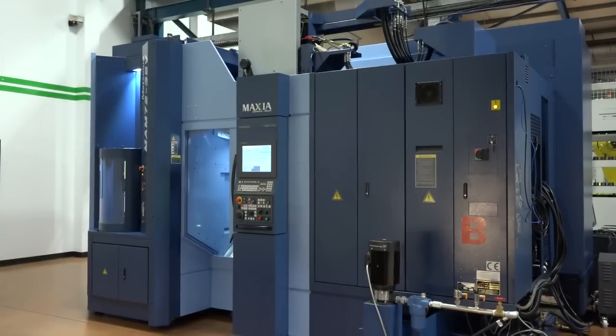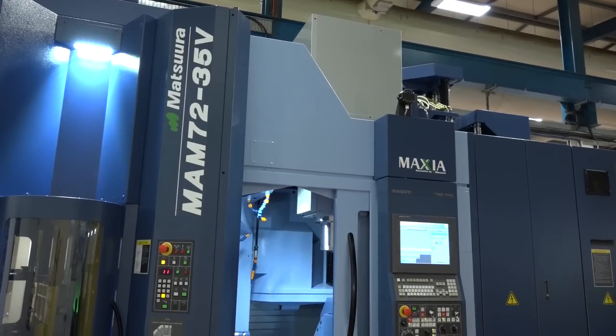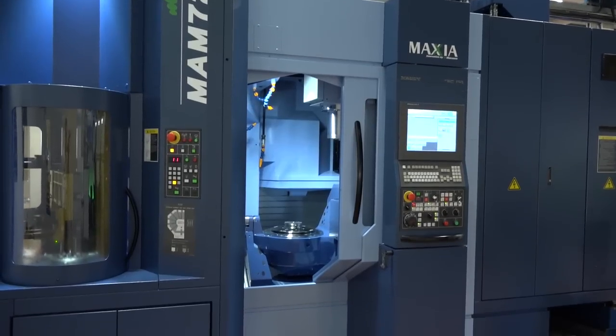On the machine's footprint — a Japanese design ethic means footprint is key to any newly developed machine. This is a bridge-type machine, where the fourth and fifth axis unit slides underneath the bridge, reducing the width of the machine. That bridge also gives additional rigidity over a conventional C-type frame machine, because there's less overhang of the spindle.